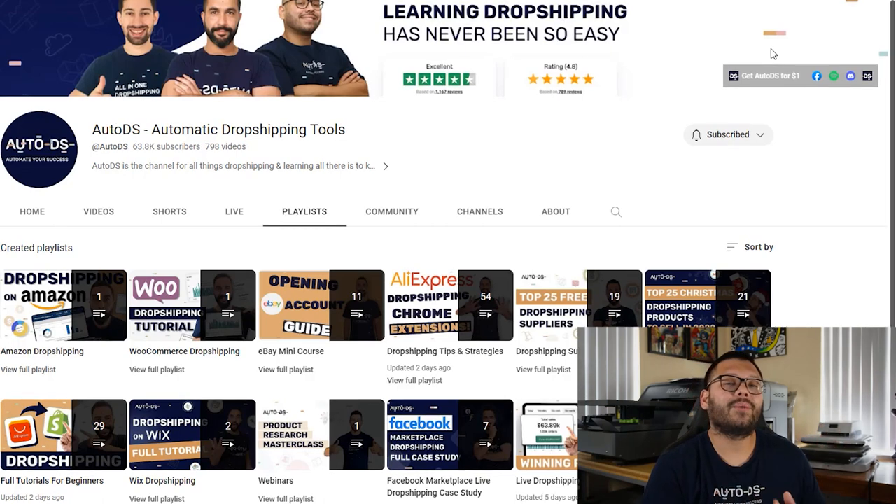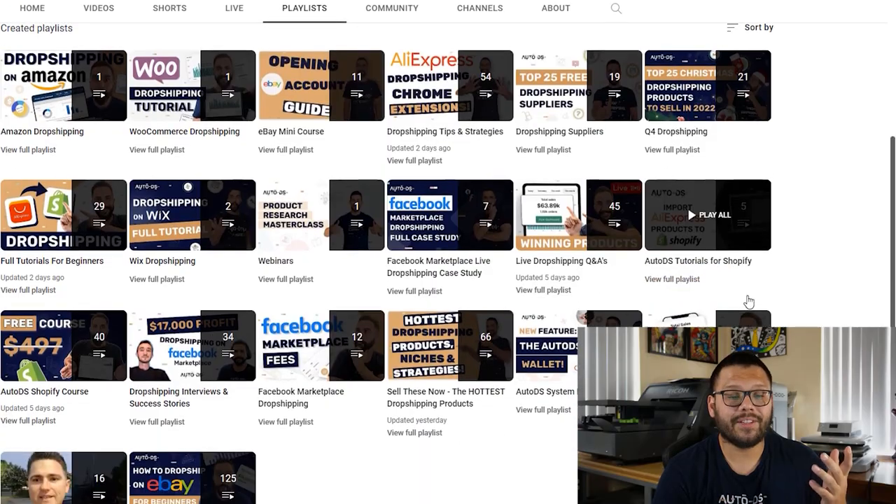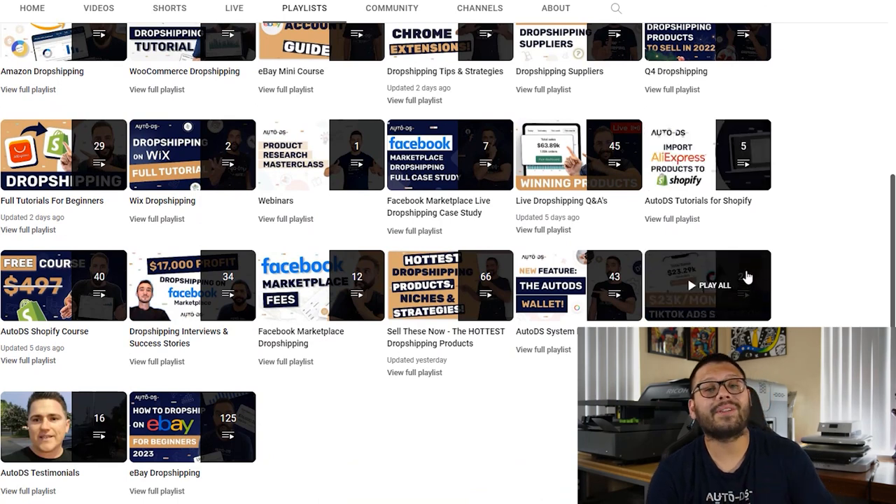For one, we have this YouTube channel, which if you aren't subscribed yet, make sure you do so. That way you can join the over 60,000 dropshippers that watch our videos every single day to continue growing their dropshipping stores. Here we have different playlists that focus on different parts of the dropshipping business, such as setting up your store or finding which items are best sellers.